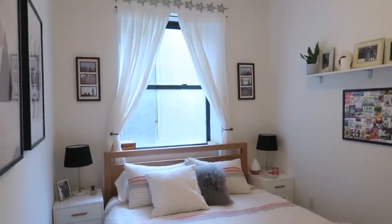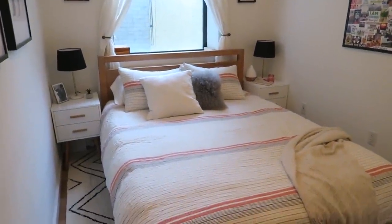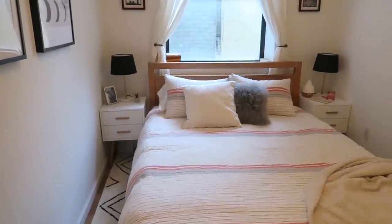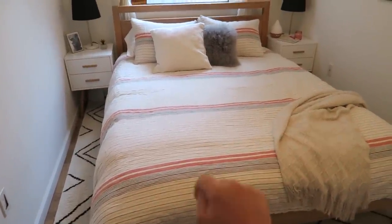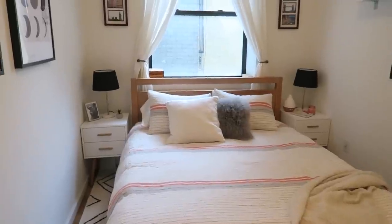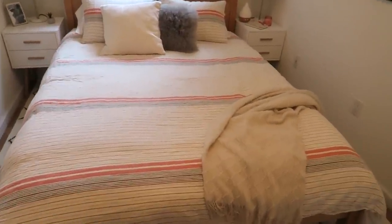That is basically it — super simple. I'll link to everything in the description box below if you want to read the full post about what I have. I also talk more about the amazing mattress and some ways you can get better sleep. I hope you enjoyed seeing the makeover part of my bedroom. As you can see it's really white and bright — I went for the modern look and feel, but it's still cozy and homey. And now I want to talk about some of my favorite nighttime rituals.